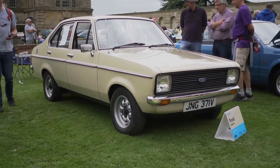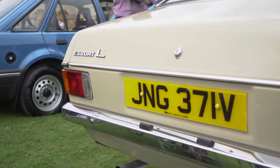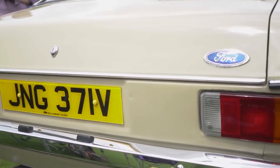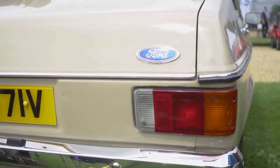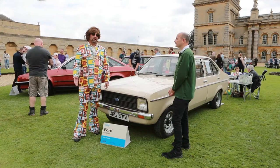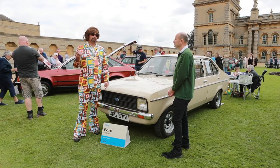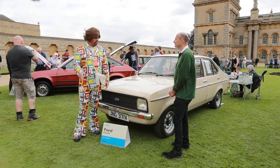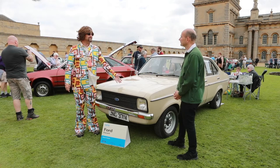How long have you owned it? I've owned it for a few months. And why do you own it — how did you come to buy it? I saw it available and I had a car exactly the same colour, same year, model, absolutely everything, when I was 18 and my mum and dad bought me my first car. It was basically one of these, exactly the same.